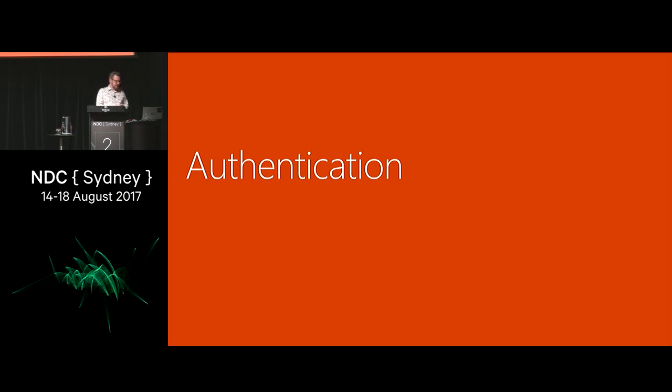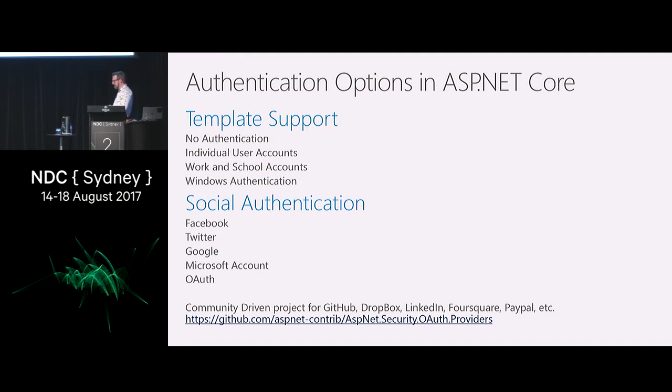Authentication. In .NET Core 1, we rewrote all our authentication and authorization story. Your options are: no authentication — you're just anonymous; individual user accounts stored in a local database you have to manage, backup, and secure; work and school accounts via Azure Active Directory; and Windows authentication for internal Windows-only networks — do not switch Windows authentication on to the internet. We have Social Auth: Facebook, Twitter, Google, Microsoft account, and OAuth built in. There is also a community-driven project with lots of providers in the ASP.NET Security OAuth providers project in ASP.NET Contrib.